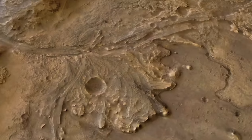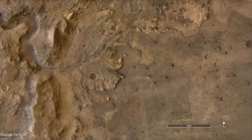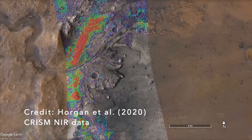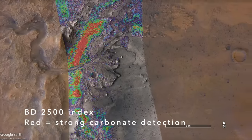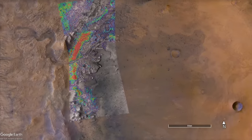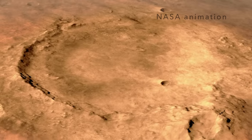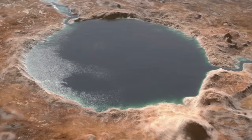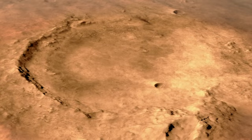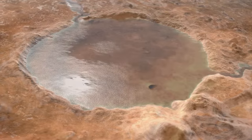It's a place long recognized from orbital observations to be rich in carbonate minerals — the ones that form from CO2 in the atmosphere or in volcanic gases. The carbonates are in rocks along the inner rim of Jezero Crater that could have been a beach when a lake filled the crater billions of years ago. This possible watery history makes it a compelling place to search for any evidence of long-dead microbes that might have inhabited the lake, if Mars ever had life.